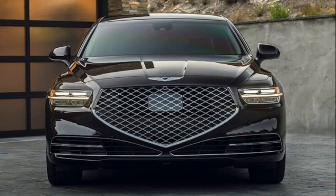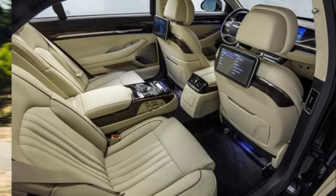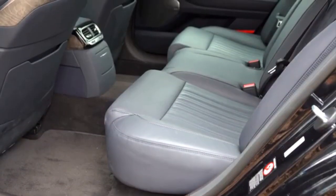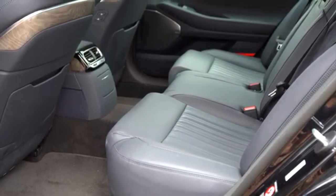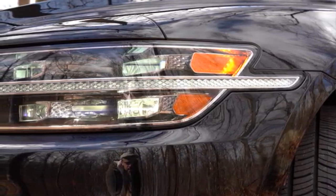In terms of dimensions, the G90 is 520 cm long, 192 cm wide, 150 cm high, 316 cm in wheelbase, and has a trunk volume of 484 liters.